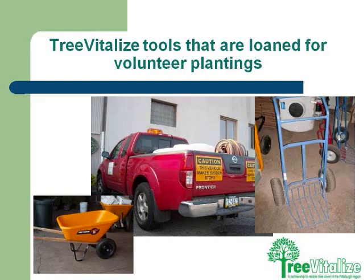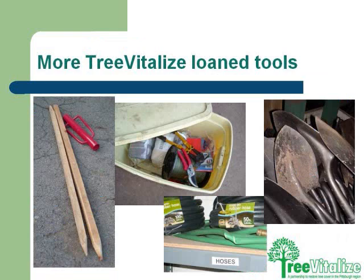Tree Vitalize does provide all the tools — this is a Western Pennsylvania Conservancy truck. We just need you to show up with your volunteers. We provide everything you can think of to get a tree in the ground: soil, mulch, stakes, trees, every single tool. It's really amazing to pull up to a street on a Saturday morning and have a few volunteers unload about 25 trees and totally transform the look of your street.